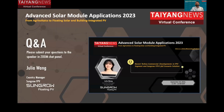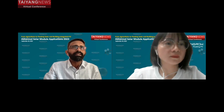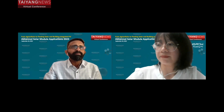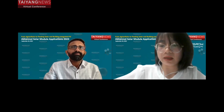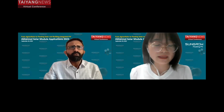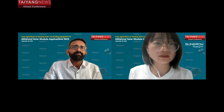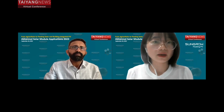Thank you Julia. You really gave a great presentation. I'd like to ask you one question: what are the major bottlenecks you see for the wider deployment of floating solar? As you mentioned, the potential is super high. Julia responds: the main challenge, I think, is the mooring and anchoring system.